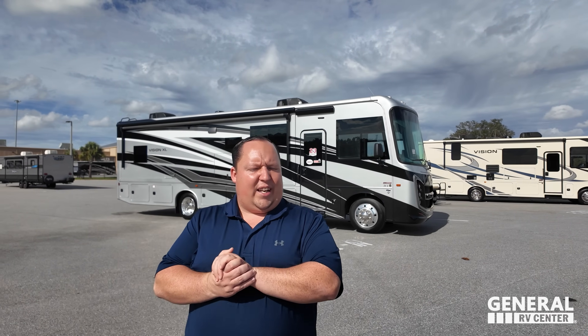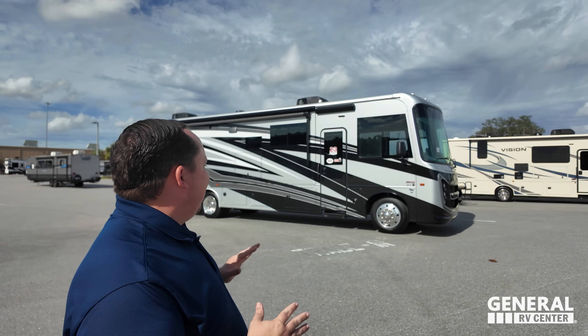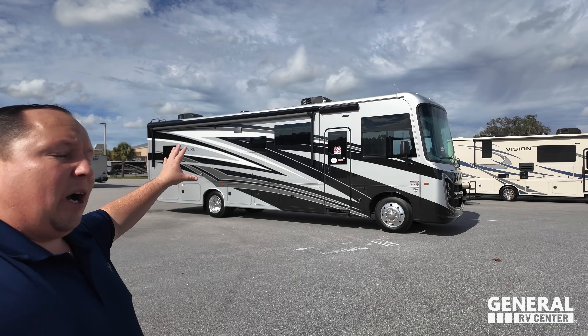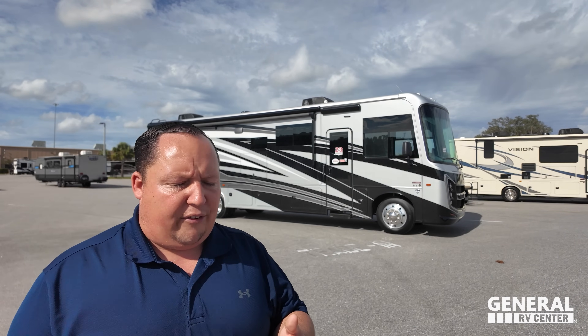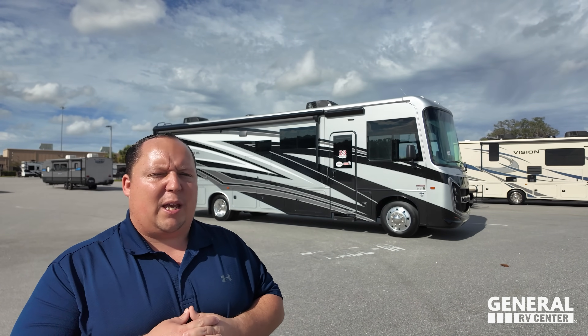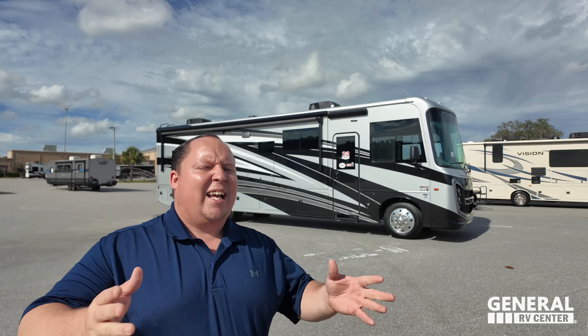Welcome back! Today we are looking at the beautiful Vision XL 34G. We have a lot of these in stock — with full body paint and without full body paint — and when we go over the MSRP we will give you both options.